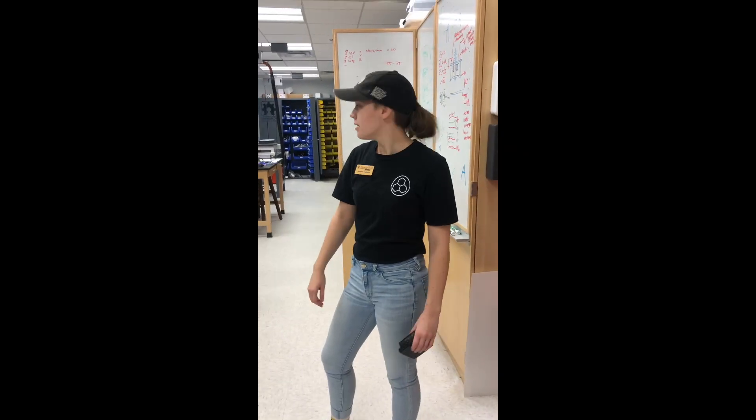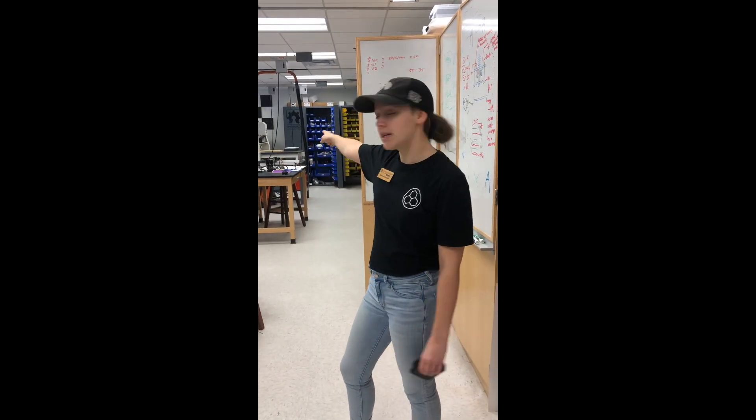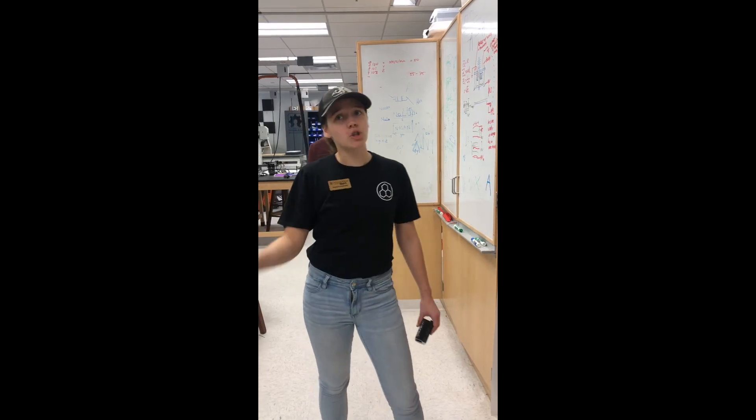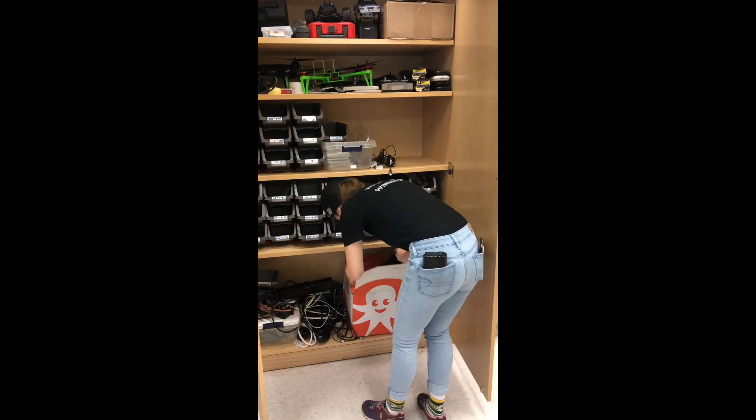What else is in here besides 3D printers? Well, we got a ton of other tools. We have laser cutters in the next room. We also have CNC machines, which is reductive manufacturing. Over in SWEM we have sewing machines, CNC embroidery — where you put in a picture and it will embroider it for you — sergers, all kinds of different things. Well, thanks Mika!